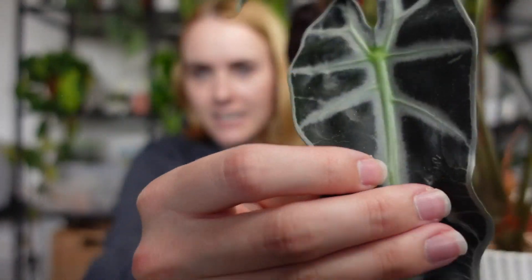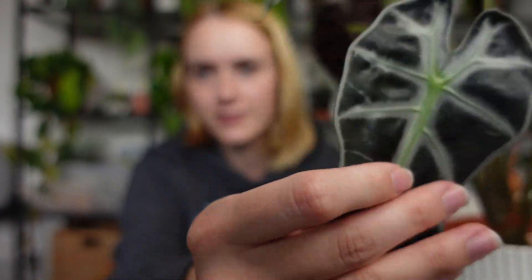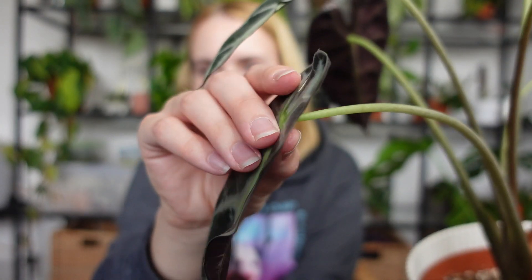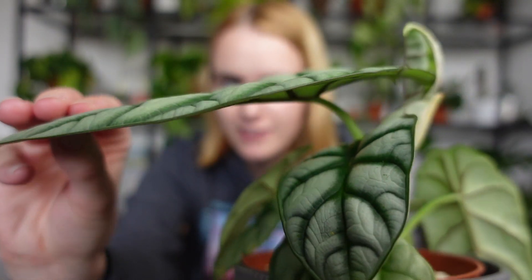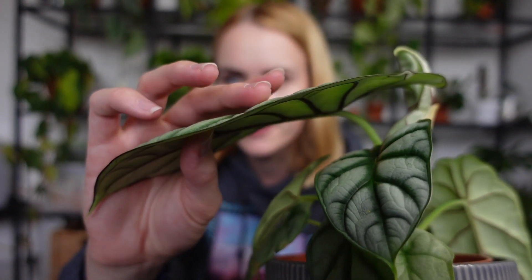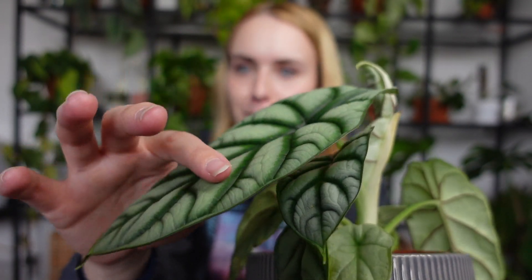With alocasias in particular, spider mites are a real problem. If you look closely at the leaves, they have grooves and a lifted texture compared to the rest of the leaf — that's like heaven for spider mites, since they like to live in webs and lay eggs there. This is especially true for the Alocasia Dragon Scale, which has ridges along every vein — the perfect hiding spot for spider mites.